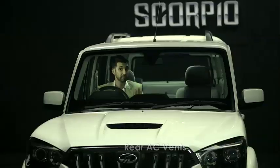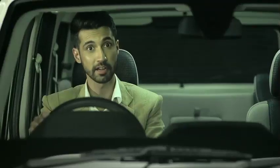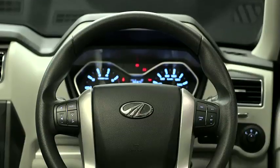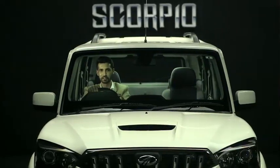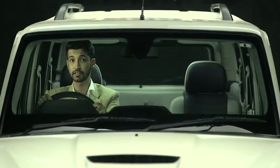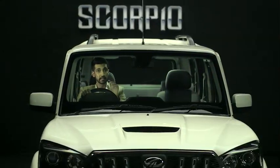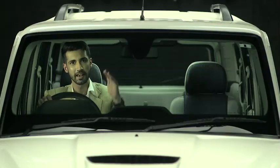The rear AC vents ensure effective cooling in the rear rows. The two mobile charging docks in the first and second row provide battery charging convenience for both front and rear passengers. The new steering wheel ensures effortless driving and comes with a tilt adjustment feature. The excellent turning radius allows a U-turn even in congested places — nearly 5% less than the previous model — making tackling city traffic and parking in congested spaces an easier task.